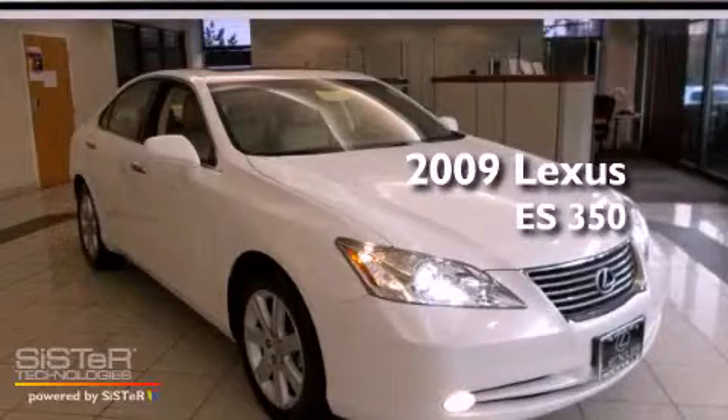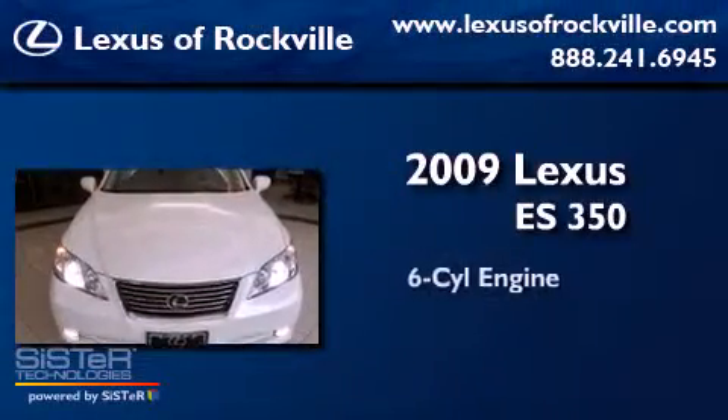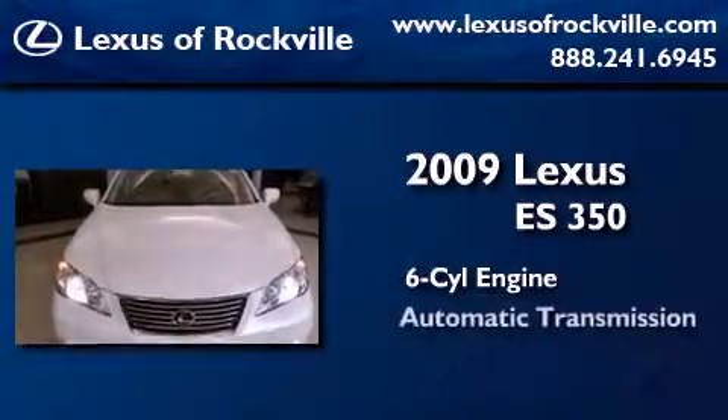This is a certified pre-owned 2009 Lexus ES350. It features a six-cylinder engine and an automatic transmission.